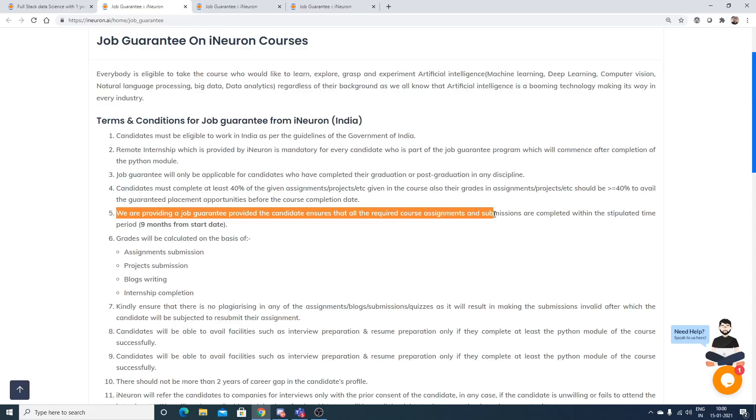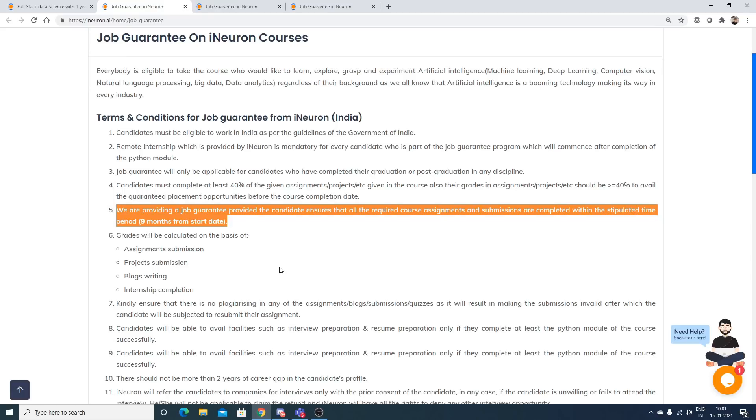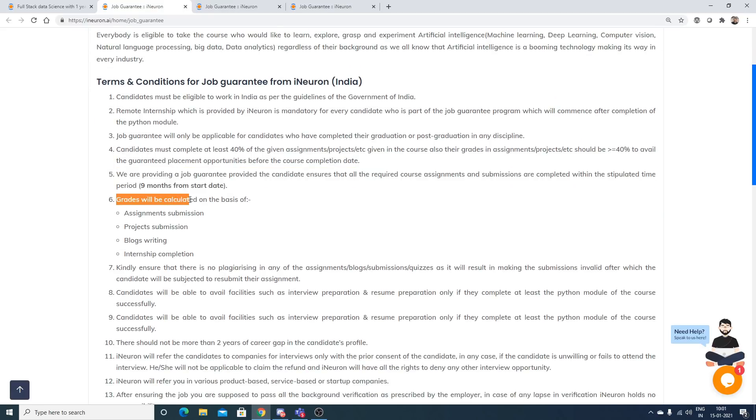iNeuron provides a job guarantee provided all course assignments are completed within the stipulated time period. The course duration is one year, and you get nine additional months after that. Grades will be calculated based on assignment submissions, project submissions, blog writing, and internship performance.